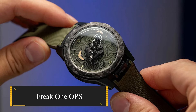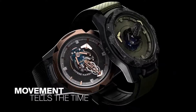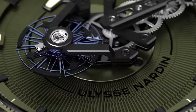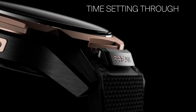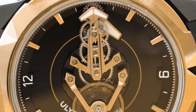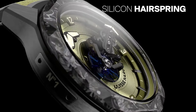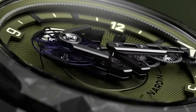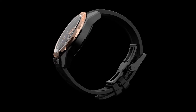Freak 1 OPS. Introducing the Ulysses Nardin Freak 1 OPS as the ultimate marine watch for men, a fusion of adventure and innovation. Standing on the legacy of the groundbreaking Freak series, this khaki and black timepiece redefines watchmaking norms. At 44mm in black DLC titanium casing, it captivates with a khaki green allure featuring a unique sunray-patterned barrel cover and an integrated rubber strap.